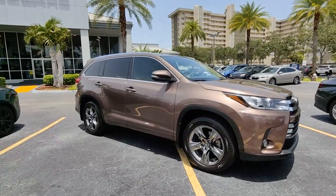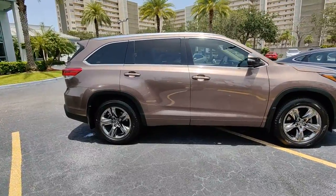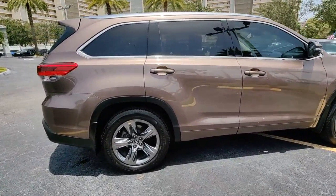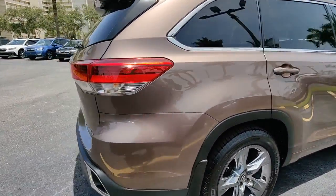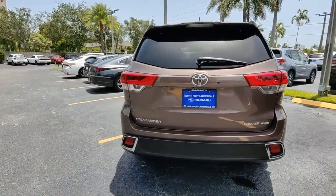Look no further than the 2017 Toyota Highlander. This vehicle is an outstanding buy with fewer than 60,000 miles on the odometer. Here's a sleek and sporty Toyota Highlander your family will love.